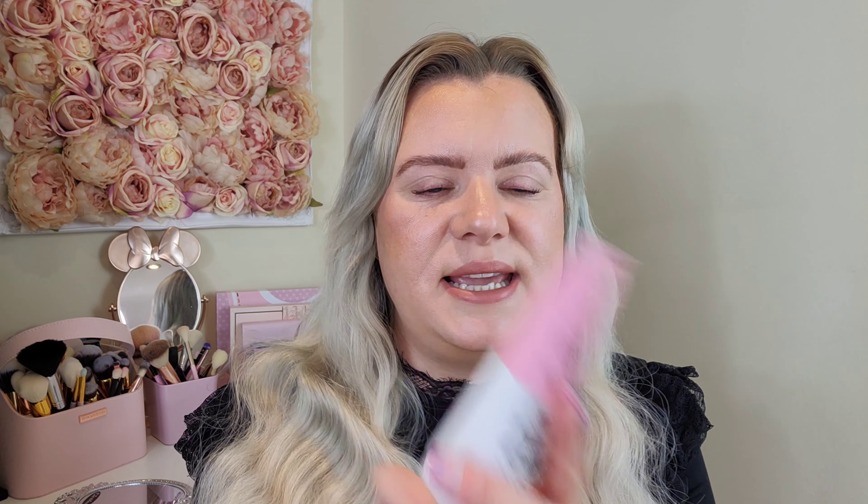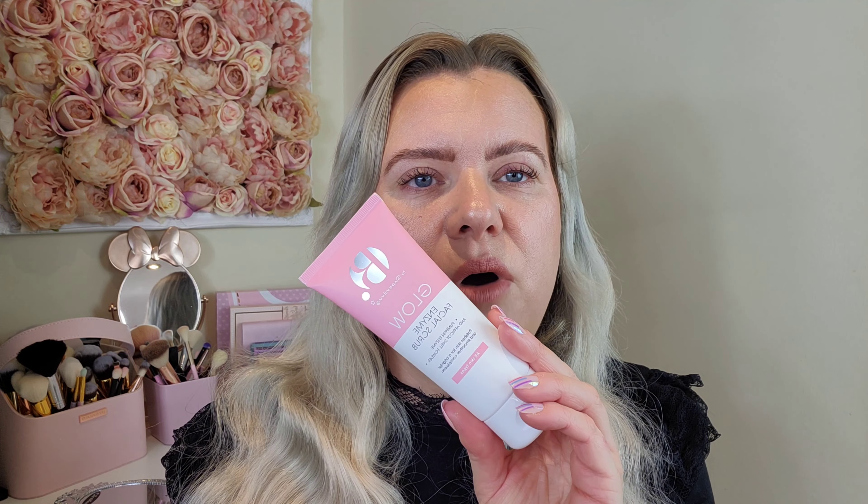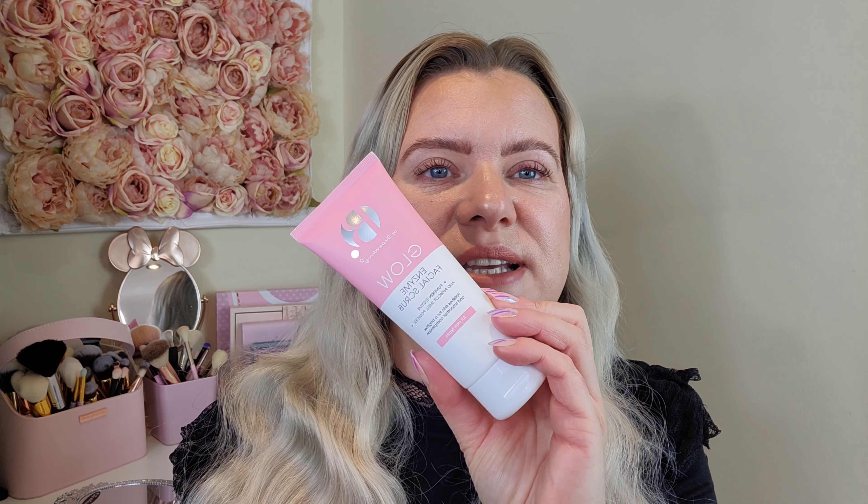I also grabbed the Glow Enzyme Facial Scrub with pumpkin enzyme and apricot shell powder. I love a good exfoliant — I normally use the Revolution pineapple enzyme scrub once a week, but I've run out of that and ordered more. In the meantime I thought I'd give this a whirl because it was on offer as well for four pounds 39. It's quite a nice size too — there's 100ml in there, so it could work as a travel size.